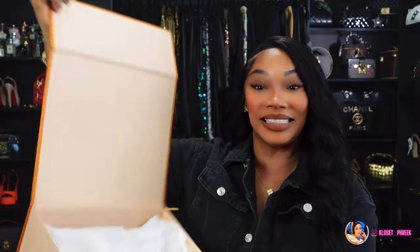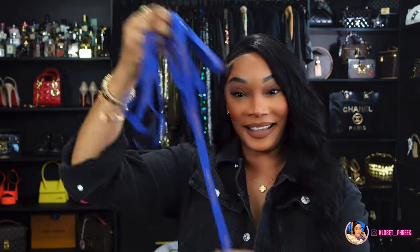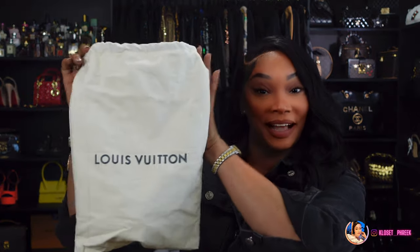As you can see, OG Bags really gives you that luxury unboxing experience. It comes with the shopping bag and the Louis Vuitton box. Inside the box it also has the Louis Vuitton tissue paper. It also came with a receipt booklet and care instructions that you usually get when you get a bag from LV. It also came with the ribbon, and the bag came in the Louis Vuitton iconic dust bag.